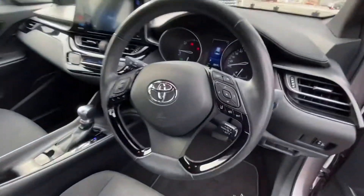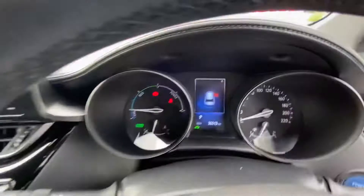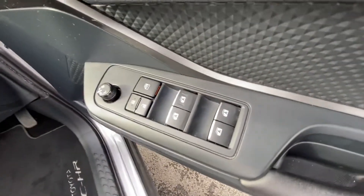Inside we have the multi-spoke multi-function Toyota steering wheel with Bluetooth media control, auto lights, and 36,513 km on the clock. Toyota safety systems include lane assist, radar cruise control, keyless start, and electric windows all around.